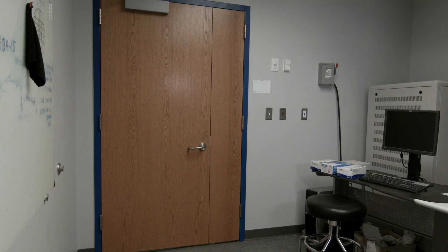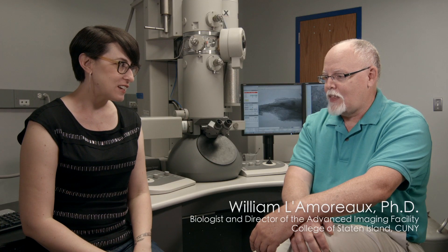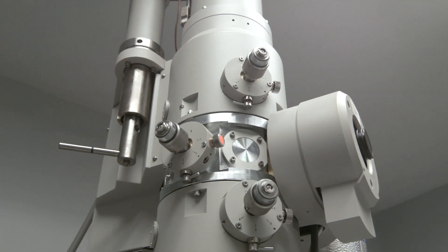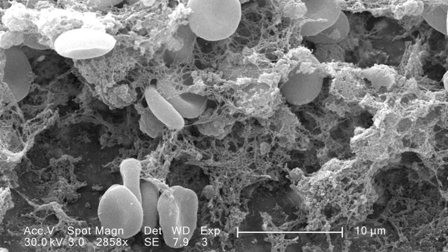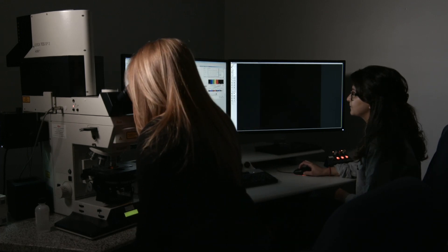We visited Bill Lamoureux at the Advanced Imaging Facility at the College of Staten Island. What takes place here? Our motto is essentially that we make small things big and bright. We have one transmission electron microscope, a scanning electron microscope, an atomic force microscope, and a confocal microscope, in addition to all sorts of other types of support equipment.